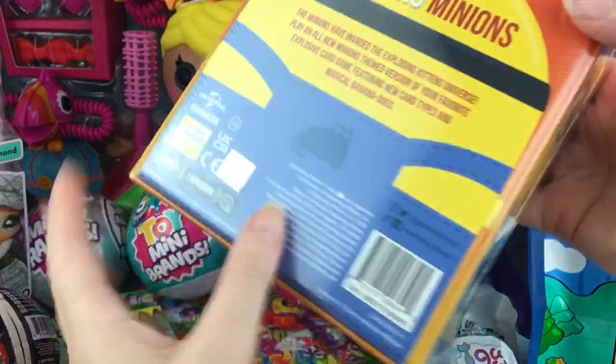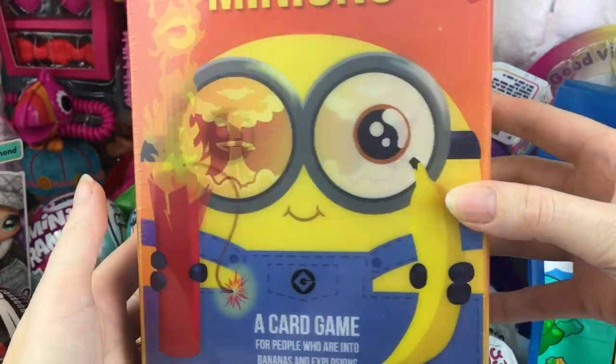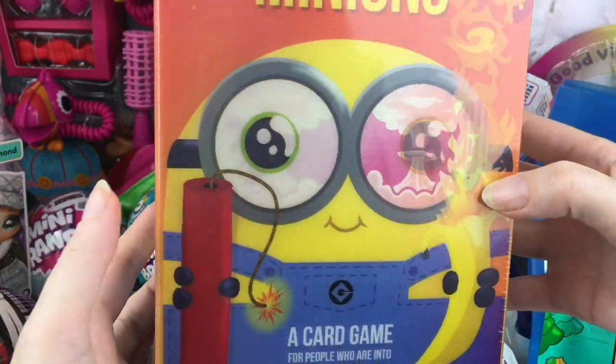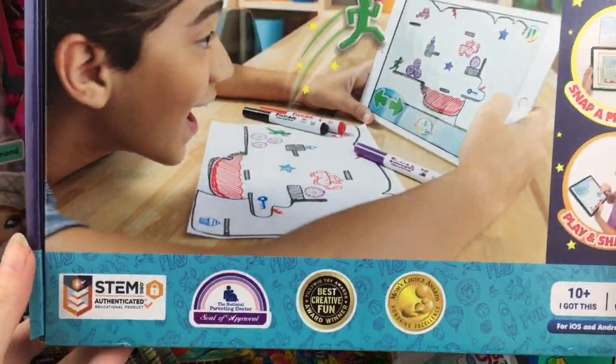Look at the minion holding the banana — that's really awesome, especially if you're a big Minions fan. Oh look at that — we have the Exploding Dynamite and the Exploding Banana. That is such cool box art! There were also a lot of STEM toys and games featured in Sweet Sweet at Home 2021.